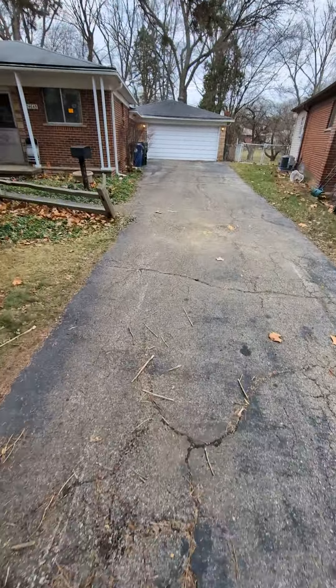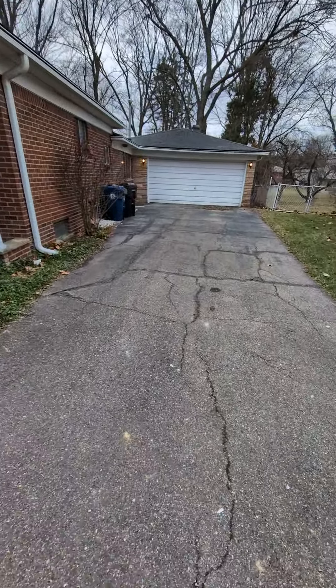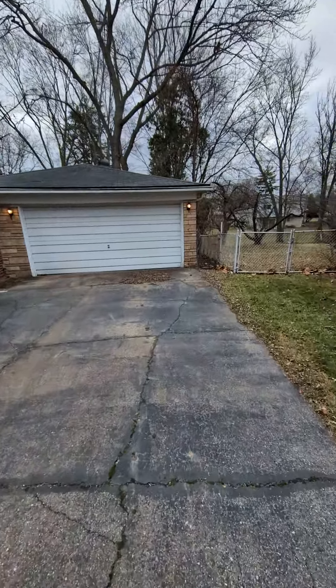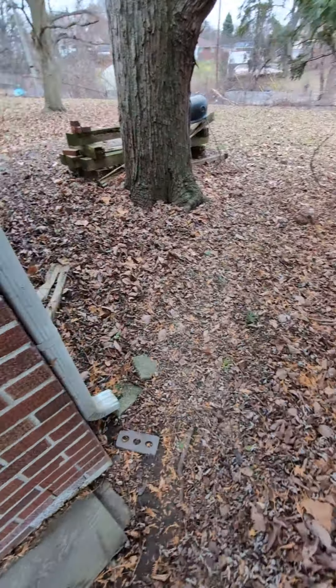All right, this is the driveway. Oh my God. How are we going to take this pool out of these people's backyard? There's no way to even get through here. They expect us to take it out through this little part of the house. It's freaking crazy.